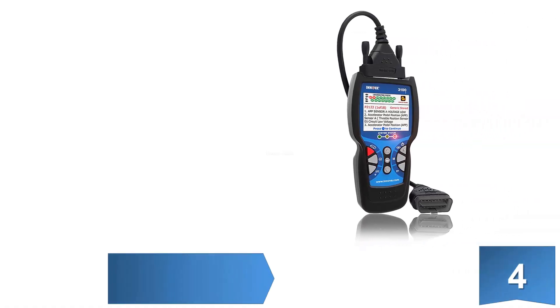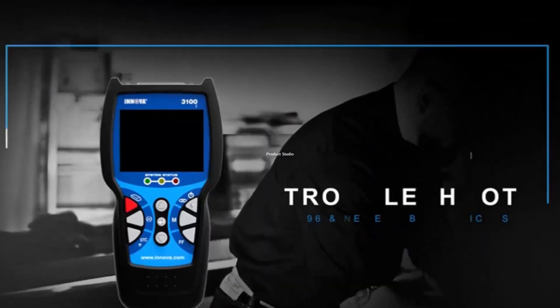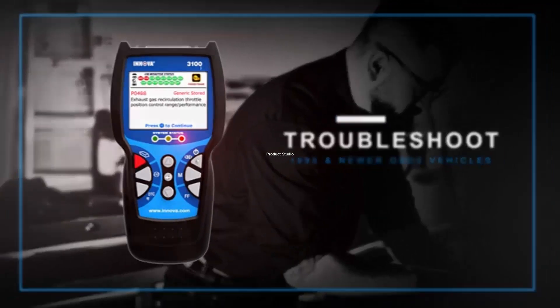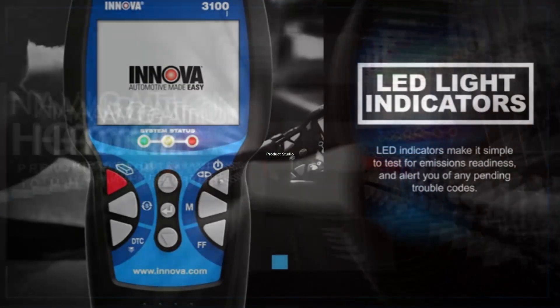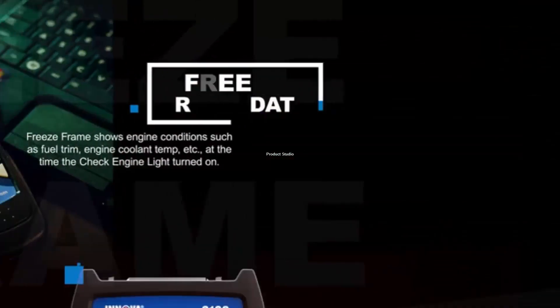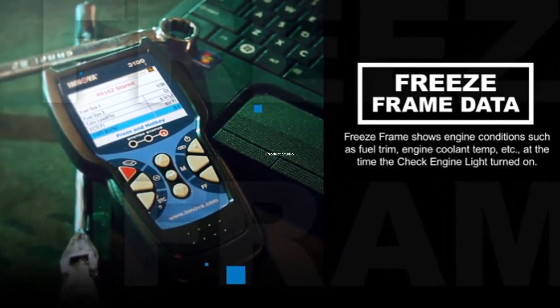At number 4: the Inova 3100J Code Reader Scan Tool. To get the best solutions to car problems, Repair Solutions offers a lot of services. Gain access to instructional videos, acceptable fixes, as well as the costs of different repairs. The scanner also receives regular updates to keep it relevant for newer car models.